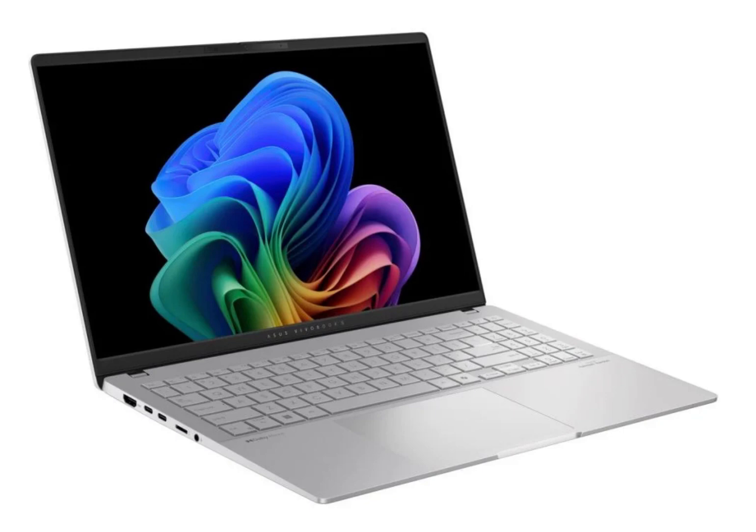Official pricing has also been finally revealed. Pre-booking for this new notebook is live between July 2nd and July 8th. The VivoBook S15 will go on sale via the brand's official website and Flipkart, the latter of which has now listed the device.